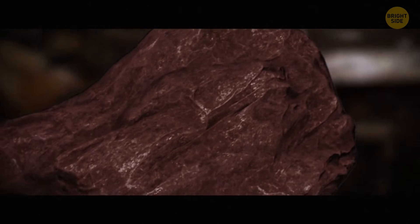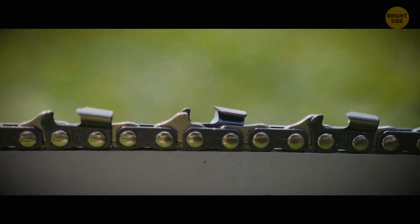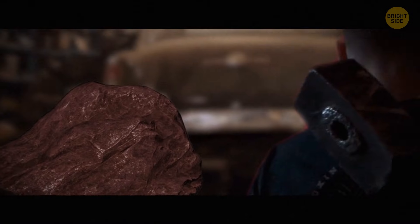David took the rock home, hoping he'd be able to open it and find a gold nugget inside. He tried a rock saw, an angle grinder, and a drill, and put the rock in acid. Nothing worked. Not even a sledgehammer did the job.